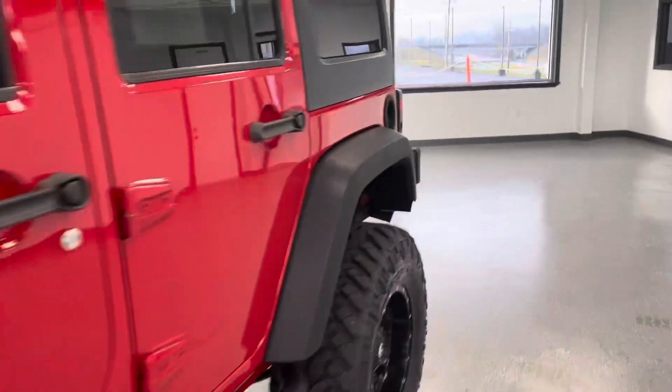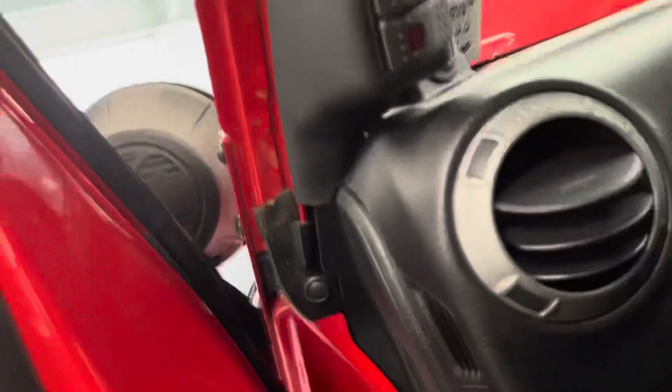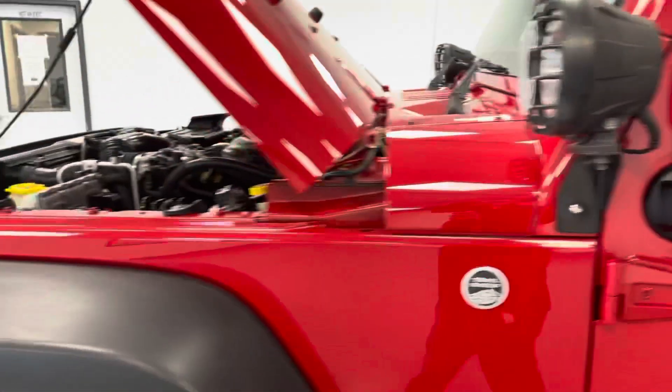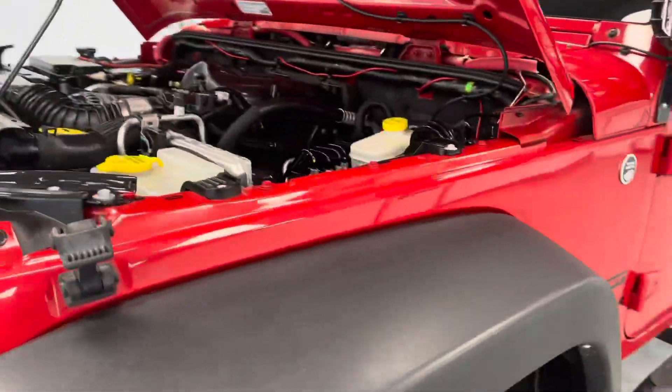Now I'm going to go over any imperfections — cosmetic dings, dents, or anything like that. I haven't seen much on this vehicle, but we'll go around just to make sure, because we like to be transparent and upfront here at All Things Automotive.